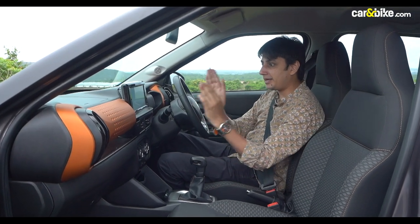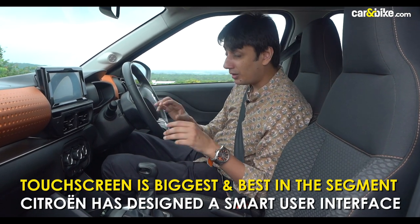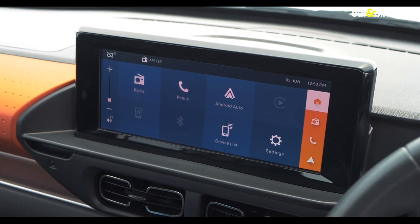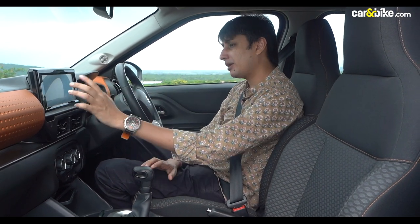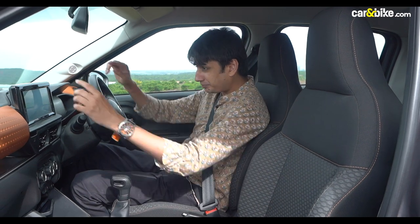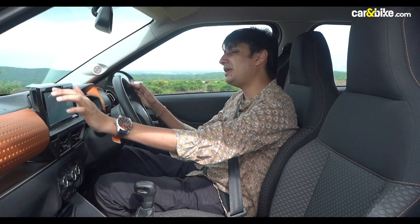I must admit, this 10-inch screen that Citroën has provided on the C3 could be one of the best in the segment. I dare say it's even better than the one on the new Baleno. Firstly, it's bigger — it's 10 inches. Then it's got this really nice matte finish which does not attract a lot of smudges. And this user interface plays into Citroën's strengths — it's simple. It's got this tile-like format with huge touch points, so you tap here and you get in. It's very easy to use, even for the elderly who are not very used to touchscreens. The only criticism is that these bezels are massive, and this piano finish, while there for aesthetic reasons, will in time get scuffed up.